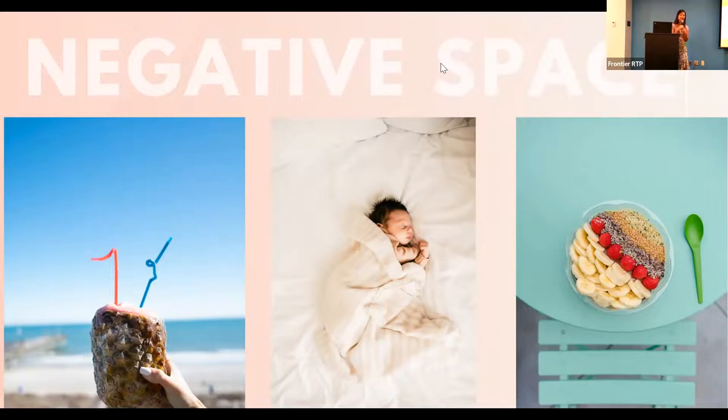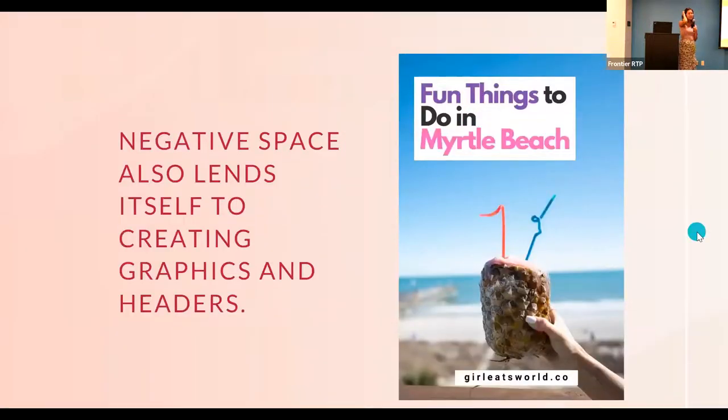Negative space is also very practical for your content creation and social media marketing, because you can add text to it more easily. Sometimes when creating content for your business you need headers and titles, and there's a great photo but once you add text it just doesn't fit. One thing you can do is plan some shots with negative space so you have photos you can use for copywriting and adding text.